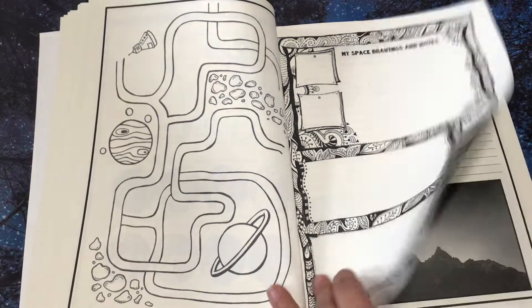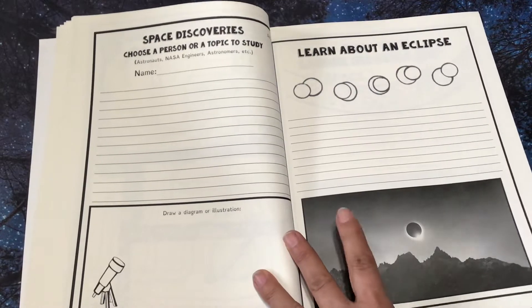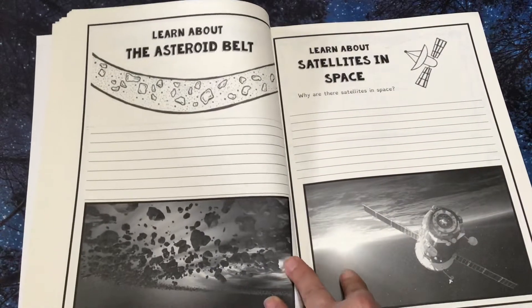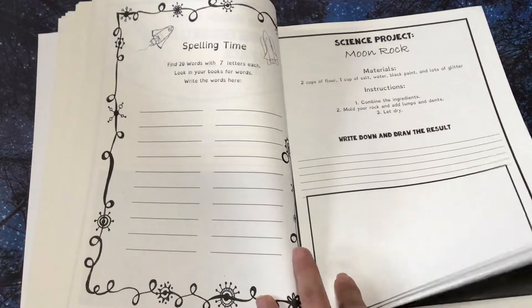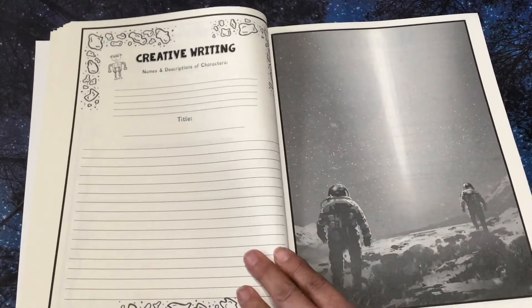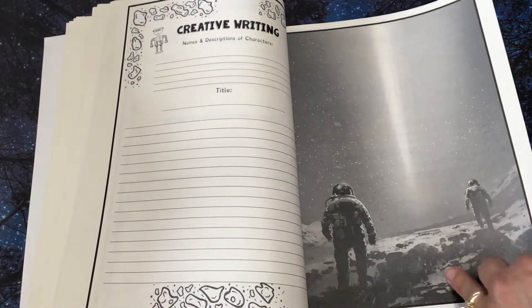My space drawing and notes. Space discoveries — choose a person or topic to study. Learn about an eclipse. Moon bog. Science project and spelling time. Creative writing — so they could write about these guys right here and what's going on if they like.